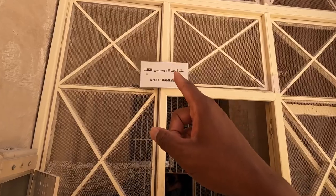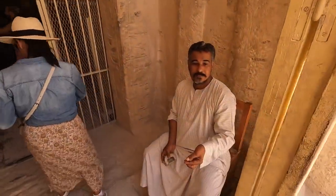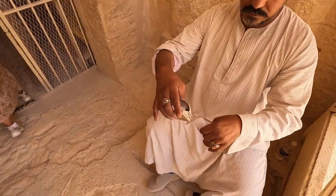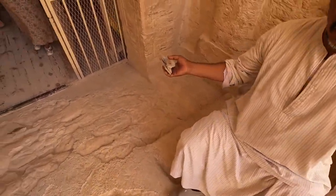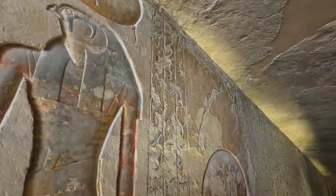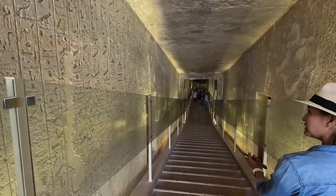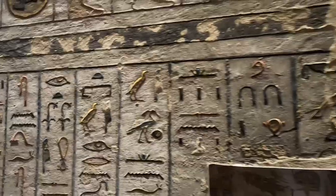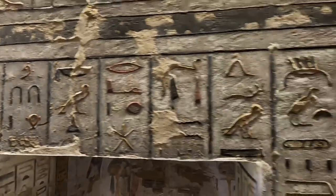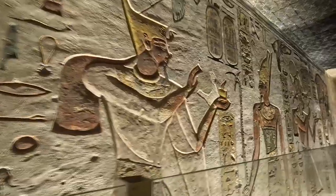This is the tomb of King Ramses III. This one looks a lot more colorful than the tomb of Merenptah, and it doesn't look as deep either. There are a lot more hieroglyphs on the wall, and the colors are just so well preserved.